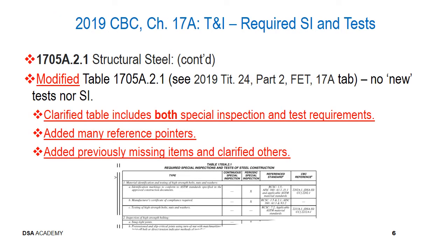Continuing on with section 1705A.2.1 structural steel: the modifications to Table 1705A.2.1 are primarily with regards to references provided — there are no new tests nor special inspections per se. It's primarily clarifying what was already occurring or required in other sections of the code. The table provides improved accuracy of summary information for projects with structural steel, clarifying both special inspection and test requirements, adding reference pointers, including previously missing items, and providing clarification for a few items within the table itself.